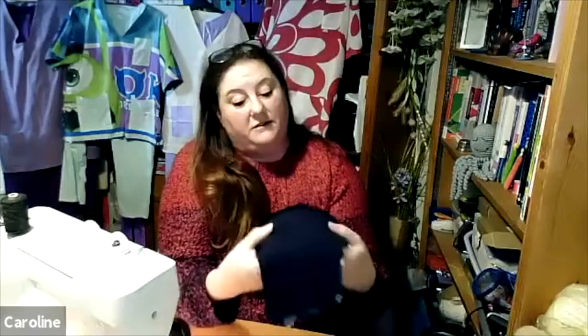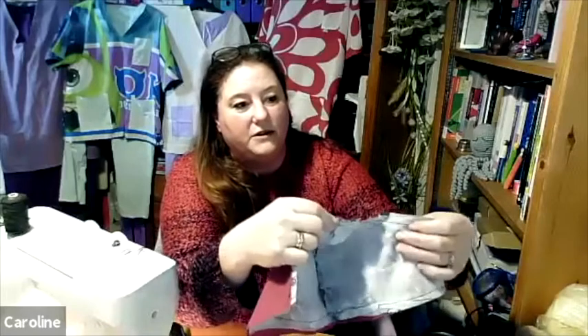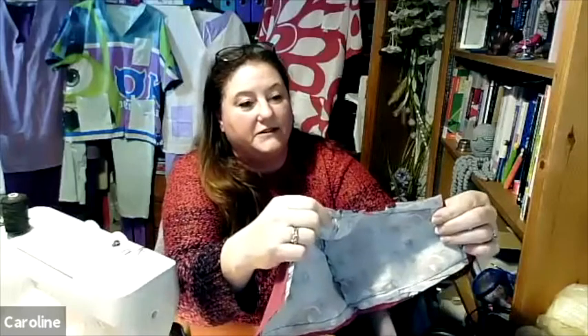Once you've done that, move on to number three - you then sew all along the big edges, the long edges, not the short ones, just the long edges, so that it's all together. Because you've got a curve, you need to just slice a couple of little nicks into it so that when you fold it inside out it actually sits flat.